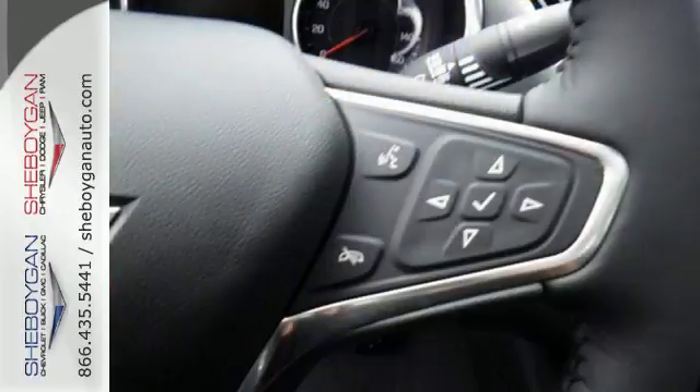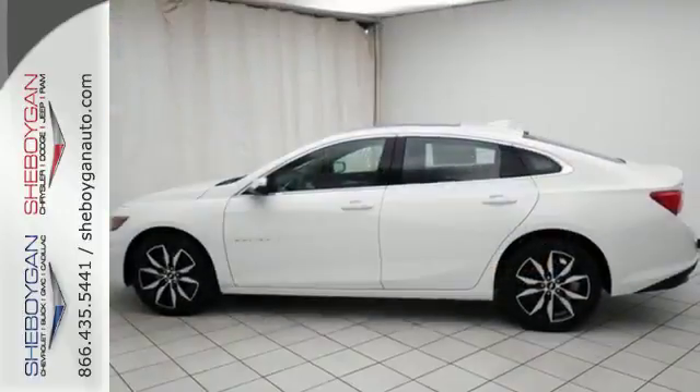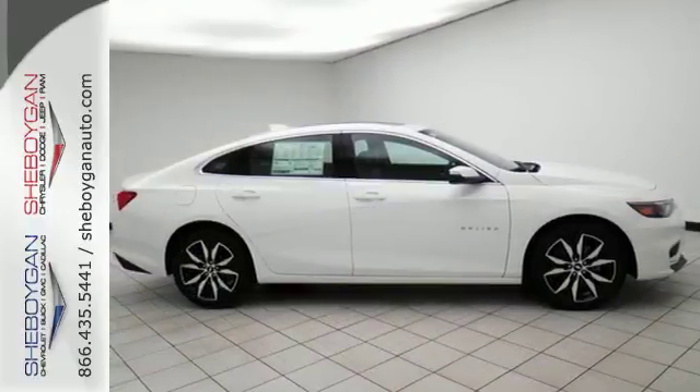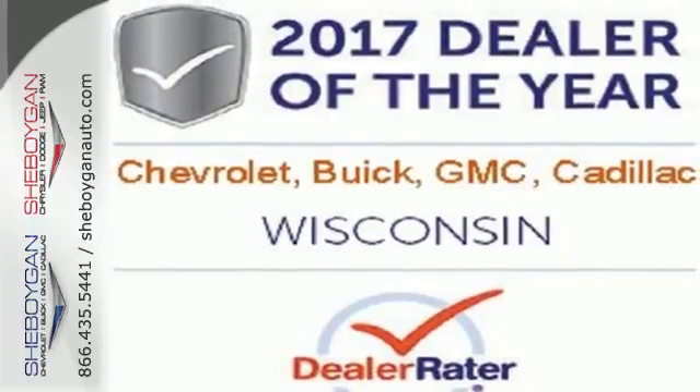The spacious interior will please your passengers, and the attention you'll get in this Malibu will please you. OnStar is on standby for when you need it most, and StabiliTrack will help you stay on the road. No other mid-sized sedan covers every need like this bold Chevy Malibu.